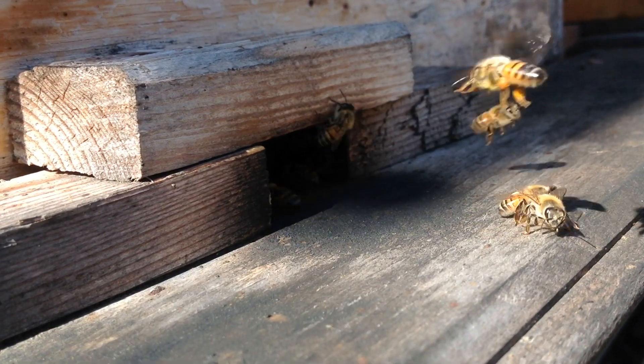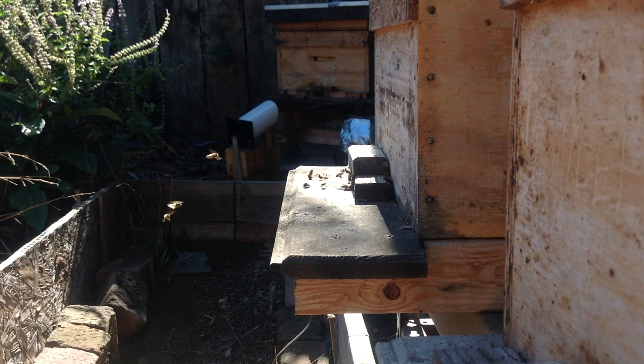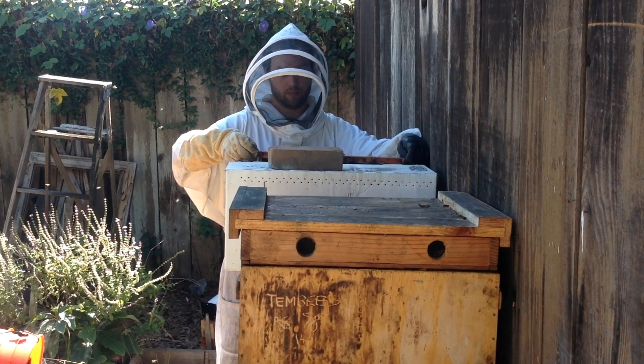Backyard beekeeping is about more than honey. It's connecting with our food supply, promoting awareness of what's happening in our environment and the importance of sustainable agriculture.